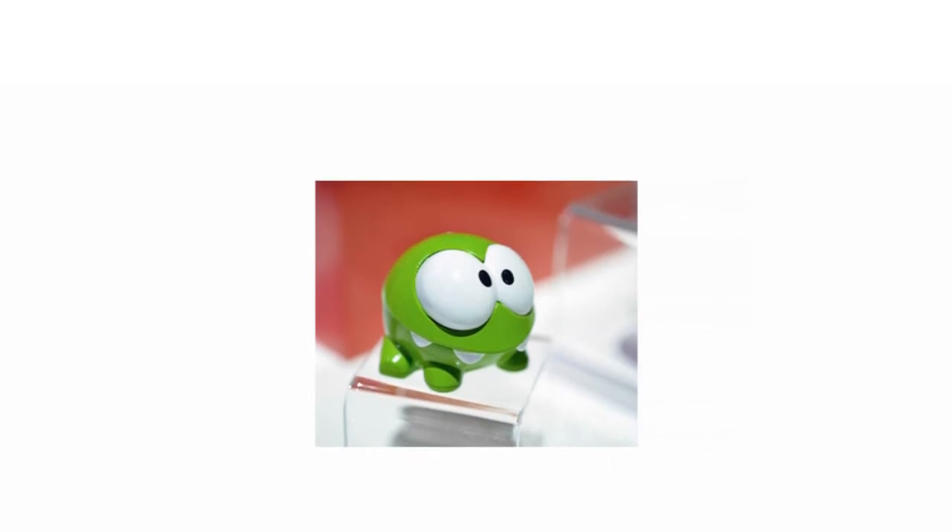The Cut the Rope Aptivity is a step further on from the app. I must admit, I didn't realize that apps could be any more interactive, but boy was I wrong. Mattel has developed a range of Aptivity products, which blend the worlds of traditional in-hand toys with the modern world of touchscreen devices and apps.